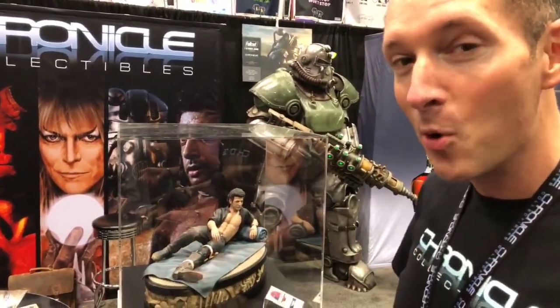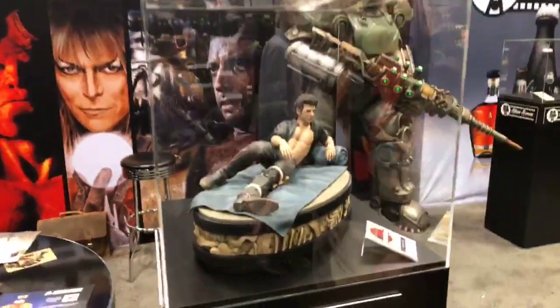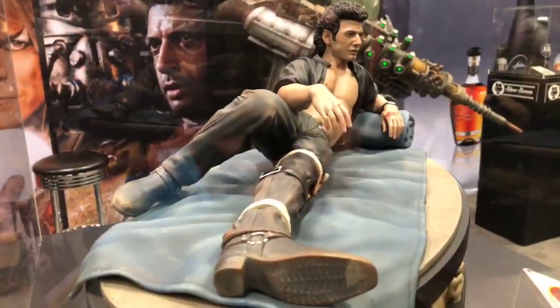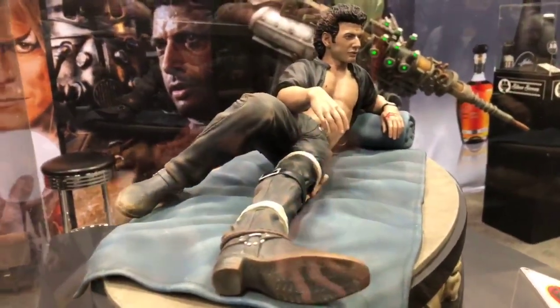But we didn't tell you when they were going out for pre-order. Well, it turns out they're on for pre-order right now. If you've been sleeping under a rock for the last couple hours, as of 3 p.m. Central Time today, you can pre-order Dr. Ian Malcolm quarter scale statue from ChronicleCollectibles.com. It's priced at $599.99, and it is the coolest statue I think we've ever done.